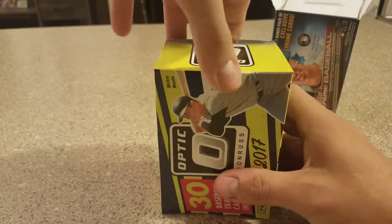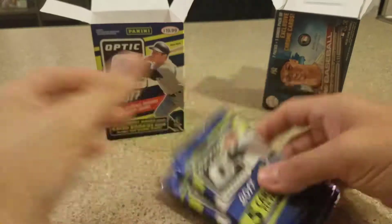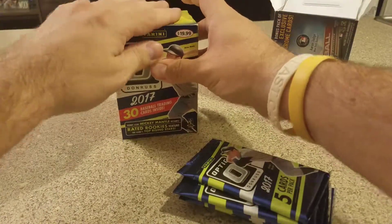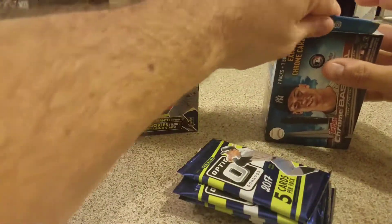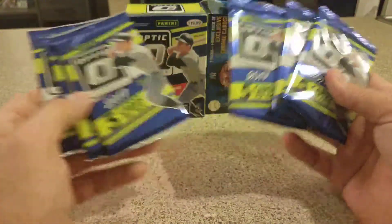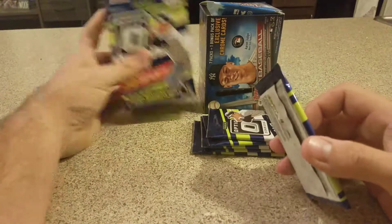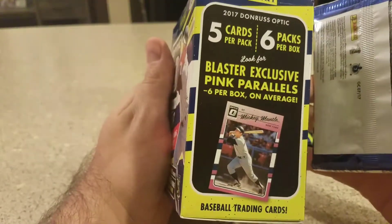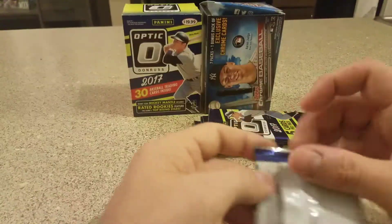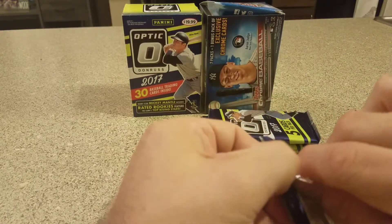Optic is just — I mean, between basketball and football, it's been probably my favorite product of the year: 2016 football and 2016-17 basketball. I pulled some good autos out of the basketball one, some good Ben Simmons and stuff, and in football I've got a bunch of Zekes and Daks. So we get the six packs, 30 cards, five cards in each pack. Every pack has the pink parallel, so we'll see what we got. Love to pull an auto — haven't pulled one in a little bit.